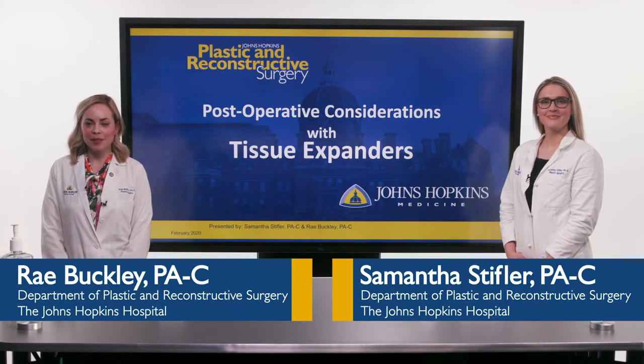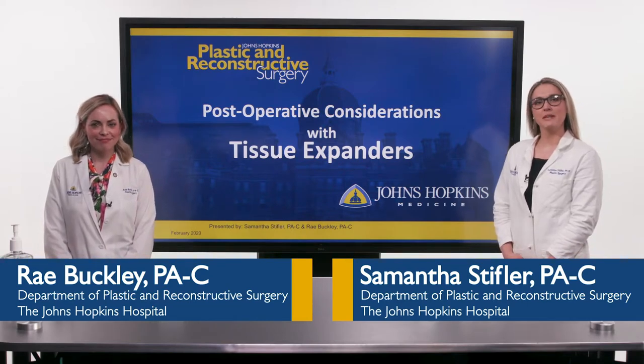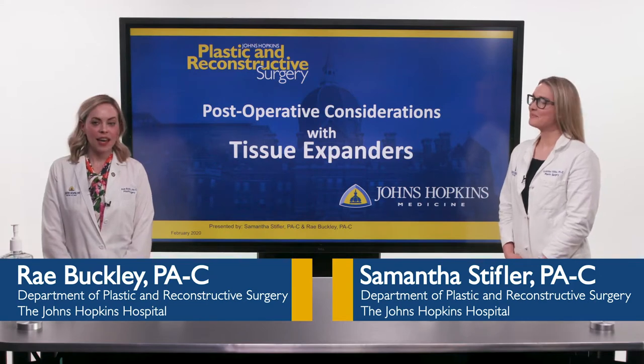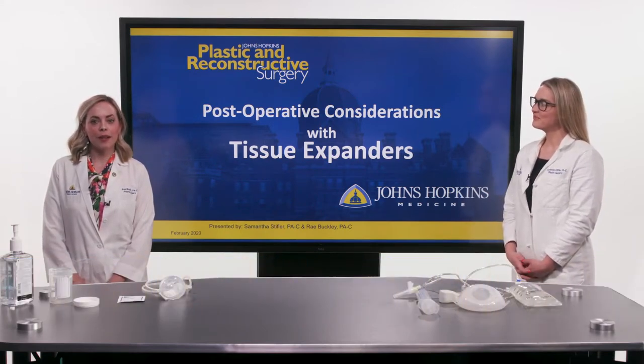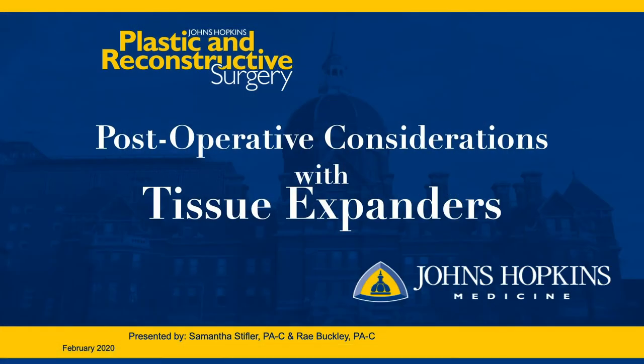Hi, I'm Rae Buckley, one of the physician assistants with the Department of Plastic Surgery at Johns Hopkins. And I'm Samantha Stifler, also a physician assistant with the department. As PAs, we're typically the providers managing your post-operative care, and today we'd like to guide you through some of the post-operative considerations when you have tissue expanders placed at the time of mastectomy.